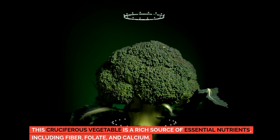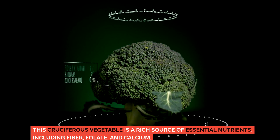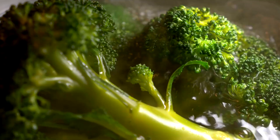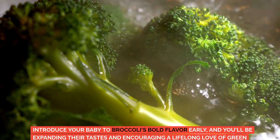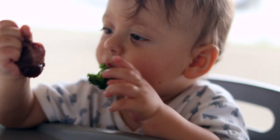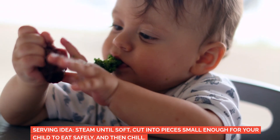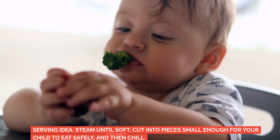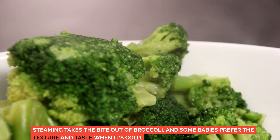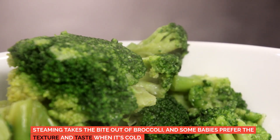Broccoli. This cruciferous vegetable is a rich source of essential nutrients, including fiber, folate, and calcium. Introduce your baby to broccoli's bold flavor early, and you'll be expanding their tastes and encouraging a lifelong love of green vegetables. Serving idea: steam until soft, cut into pieces small enough for your child to eat safely, and then chill. Steaming takes the bite out of broccoli, and some babies prefer the texture and taste when it's cold.